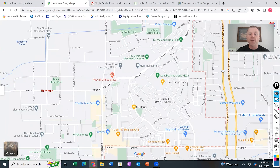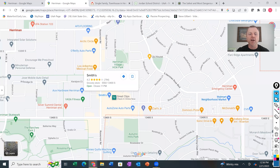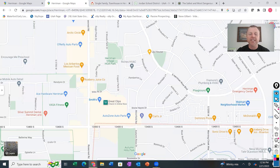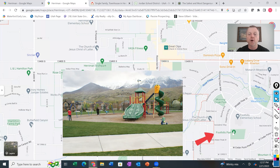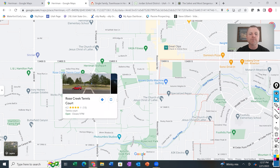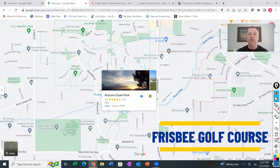A little further south on 13400 South, you'll find a handful of restaurants and your Smith's Grocery Store, which is the main grocery center right in Herriman. There's fast food, and you'll find a Cafe Rio, which is pretty much at every city in Utah. Continuing south, there are parks everywhere — Monarch Meadows with soccer fields, Foothills Park, skate parks, and tennis court parks. One of the favorite parks is Autumn Dusk Park, known for its Frisbee disc golf course, which is becoming increasingly popular in Utah, much like pickleball.